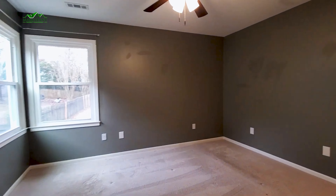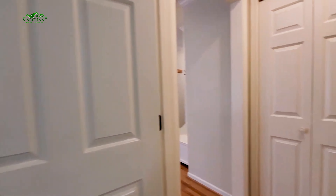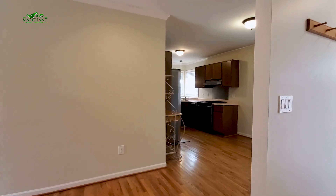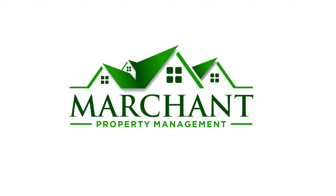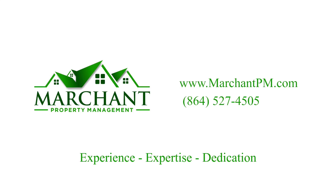Again guys, this is a three-bedroom, two full bath, two-car garage, fenced-in backyard. Excellent location in Taylor's, just off 25 — 117 Charmer Way. If you love it as much as I do, check it out at MarchantPM.com. Thanks guys, we'll see you next time.